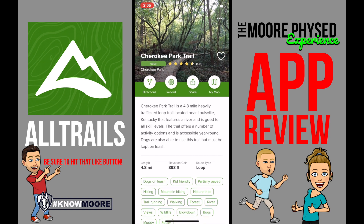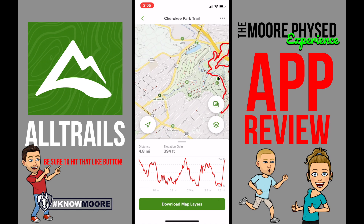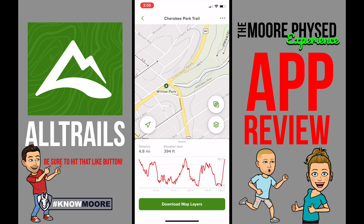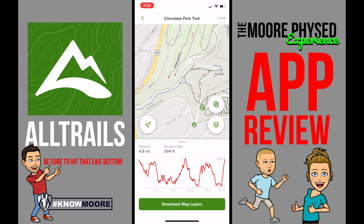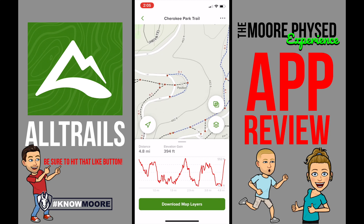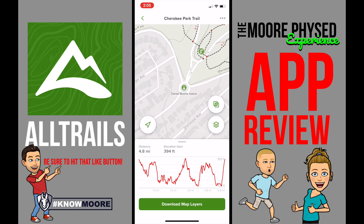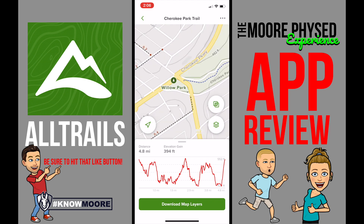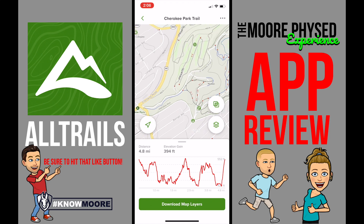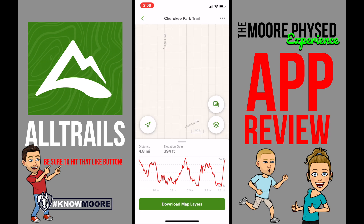It also gives you a map of the park, which I found super helpful. My sons and I today parked over at Willow Park, which is still part of Cherokee — just a little playground area. We walked all the way up to the Pavilion, then back down and around Cherokee, that little loop, and down to the Daniel Boone statue, then back to our car. I was able to use this map to navigate and see if we wanted to go anywhere else. It even shows you where water fountains are.